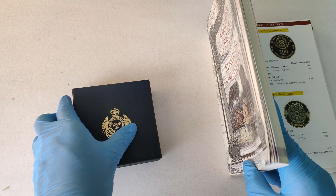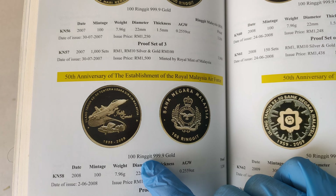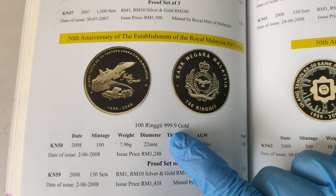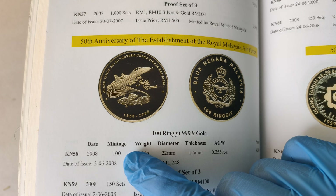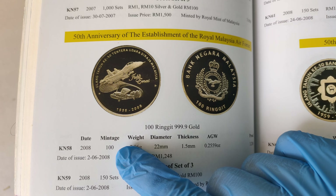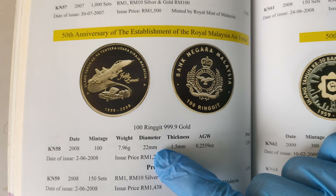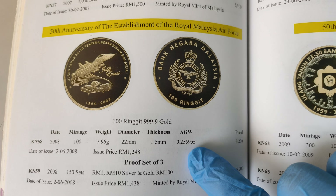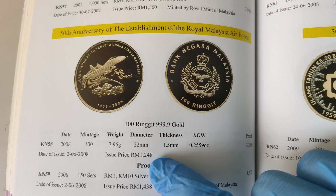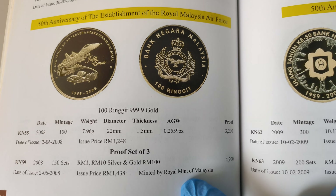Before I take a closer look at the coin, let's take a look at what the book can tell us. This commemorative coin has a face value of 100 Ringgit, made from 99.9 gold. It was issued on 2nd June 2008 and there are only 100 pieces issued by Bank Negara. The weight of each coin is 7.96 grams, diameter is 22mm, thickness 1.5mm, and the amount of gold in it is 0.2559 troy ounces. The issued price at the time was 1,248 Ringgit, and these are all minted by the Royal Mint of Malaysia.